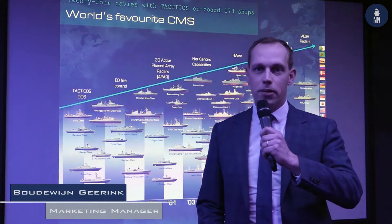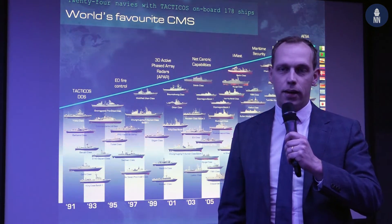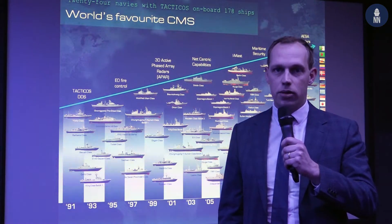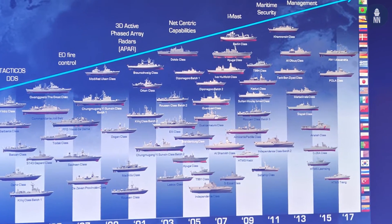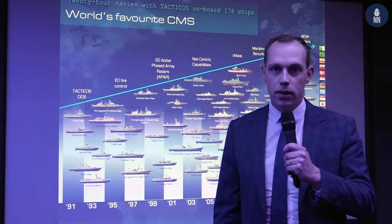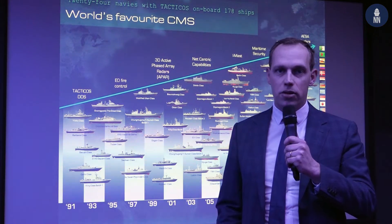Good afternoon. As of today, 24 navies on board 178 ships are using a tactical system. For Thales in the Netherlands it actually started almost 25 years ago, where we did the first delivery of the tactical system to the Turkish Navy. Throughout time we've added 23 navies to our pedigree, and right now in 2019 we are working on programs, for instance with the Mexican Navy.